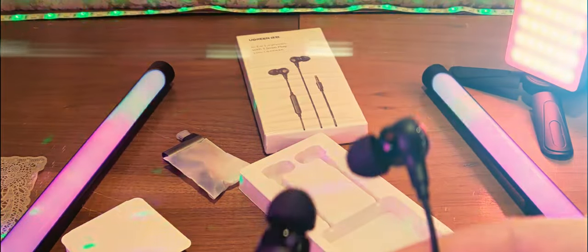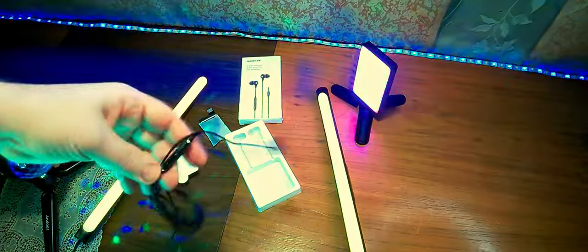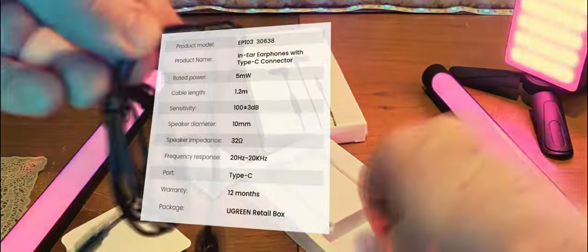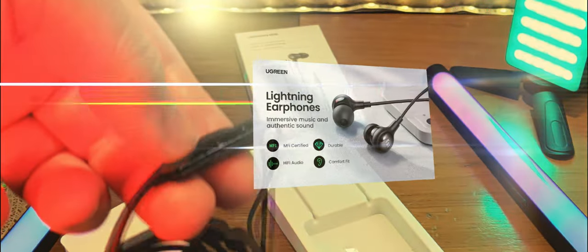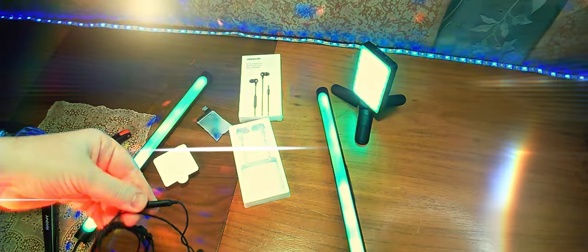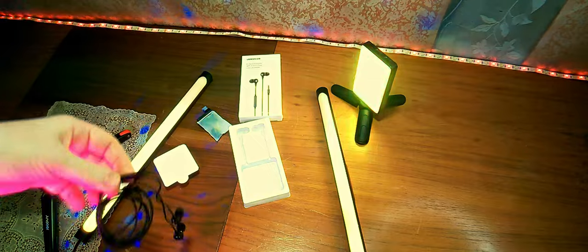Здесь есть обозначение правый и левый. Дальше вот пультик управления — здесь есть даже пленка, для того чтобы снять с него. Есть плюс и минус, благодаря которым осуществляется повышение и понижение звука. Дальше центральная кнопочка. И здесь, с этой стороны, находится микрофон для того, чтобы отвечать на звонки.